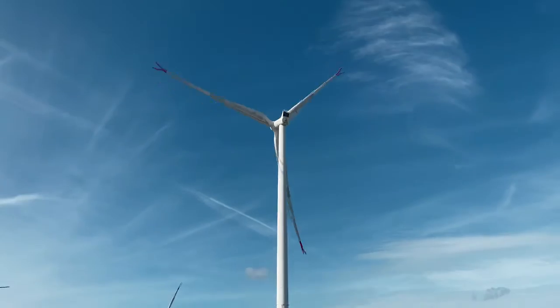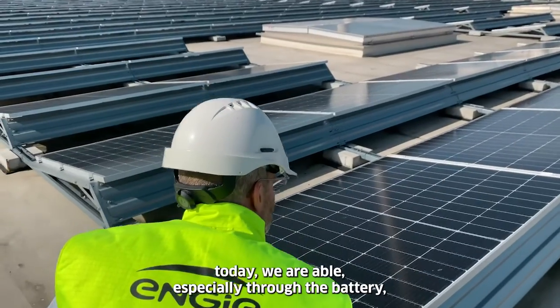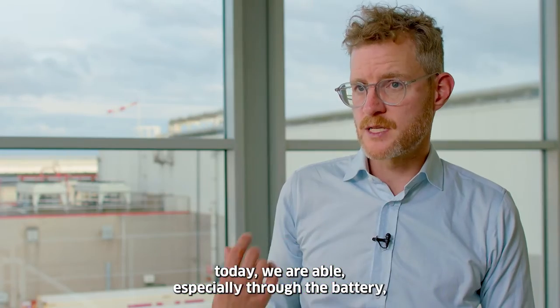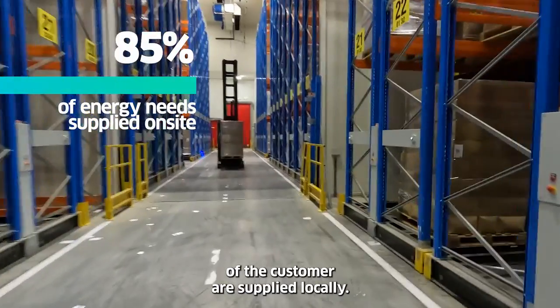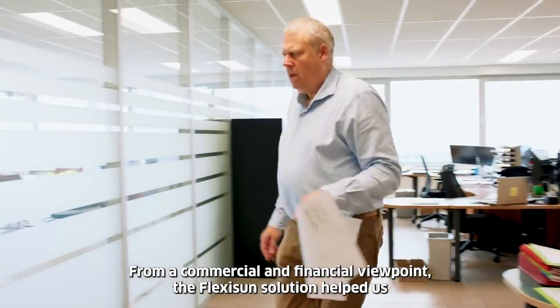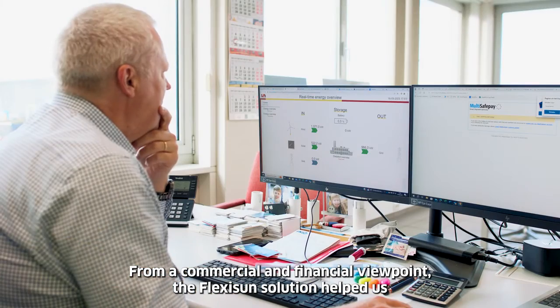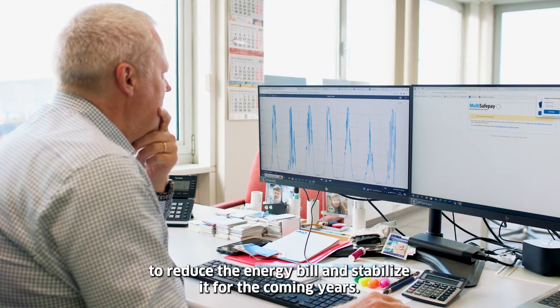In combination with the wind turbine which is already in place, we are able — especially through the battery — to ensure that 85% of the energy needs of the customer are supplied locally. From a commercial and financial viewpoint, the Flexi Sun solution helped us in reducing the energy bill and stabilizing it for the coming years.